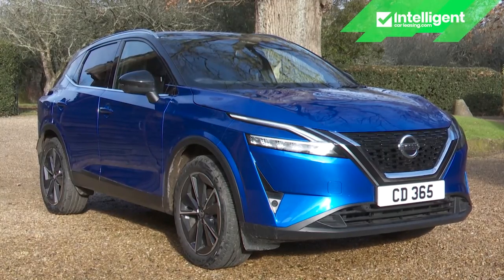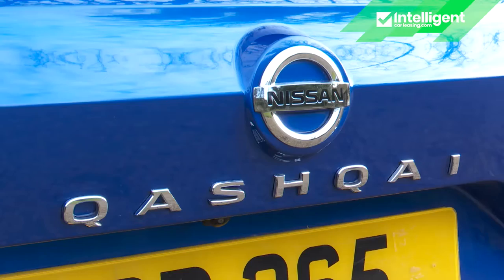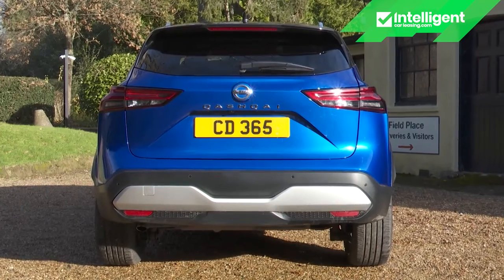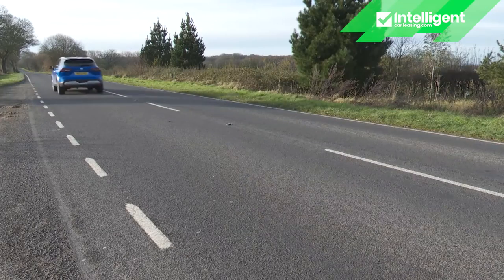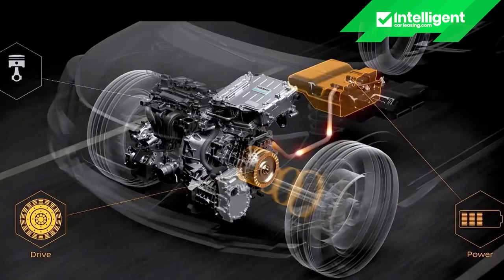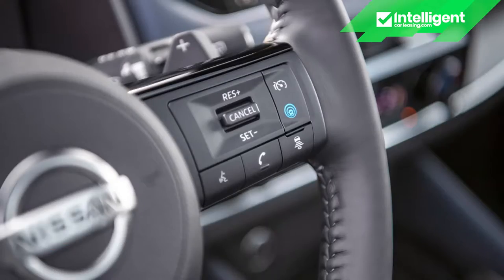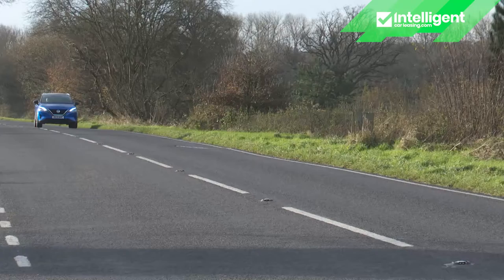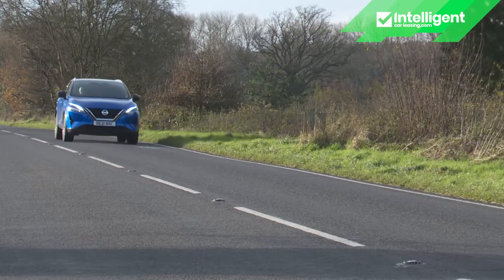Nissan has gone all out to keep this third generation Qashqai ahead of an increasingly competitive chasing pack in the volume brand part of the mid-sized family SUV segment. So it's smarter, classier, cleverer, quieter, better equipped and more sophisticated. British designed and built, this one's going to take some knocking off the number one spot.